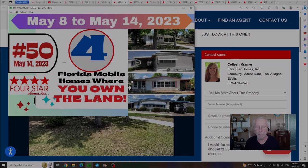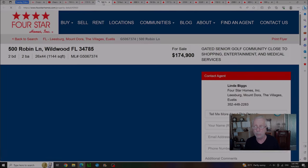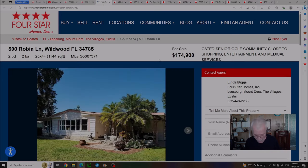Video number 50, published back on May 14th, was showing four Florida mobile homes in resident-owned communities — again, where you own both the home and the land. Out of the four we still have two remaining. We have one in Wildwood, Florida for $180,000 with an HOA of $385 a month, and the second house is also in Wildwood at $174,900 with an HOA of $293 a month.